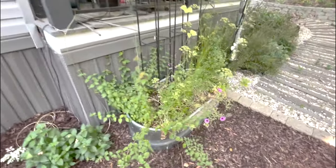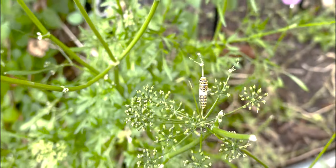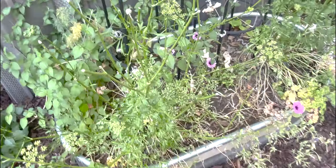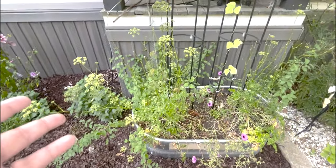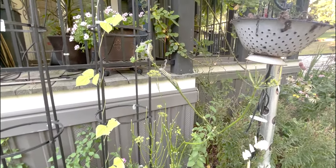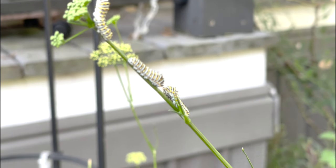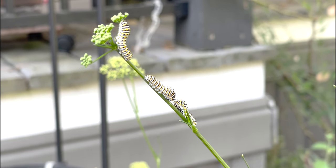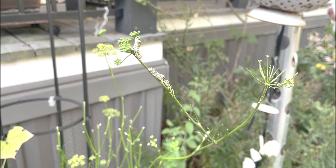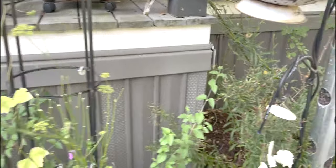The butterfly garden is looking sad — but that is because there are more caterpillars, swallowtail caterpillars, which is the whole point! I plant this dill and parsley for them, so if they want to eat it, have at it. They are literally all over it. Hopefully we will have even more swallowtail butterflies soon.